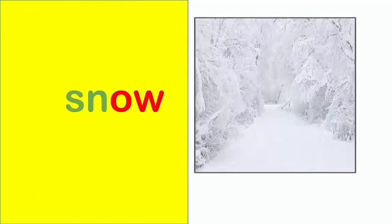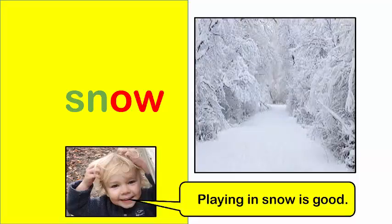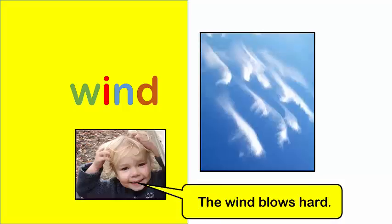Snow. Playing in snow is good. Wind. The wind blows hard.